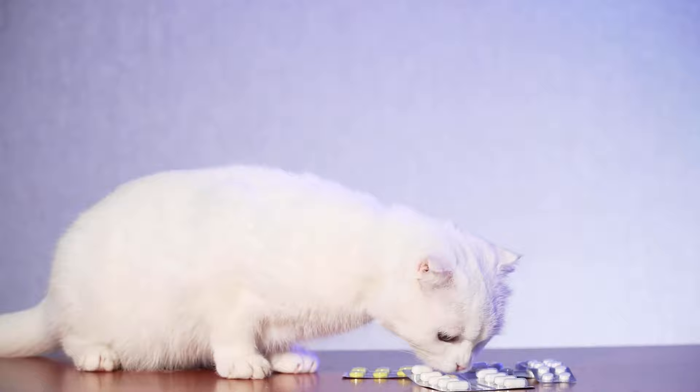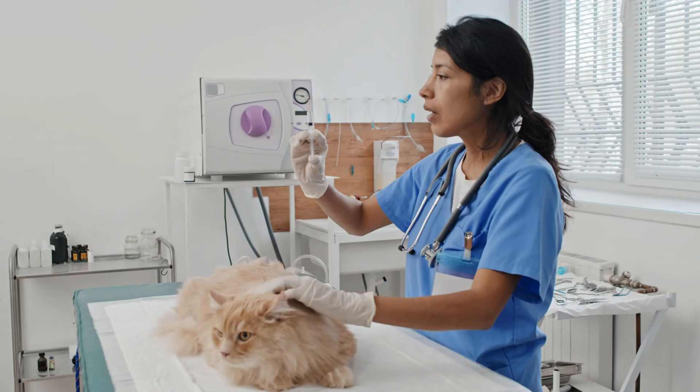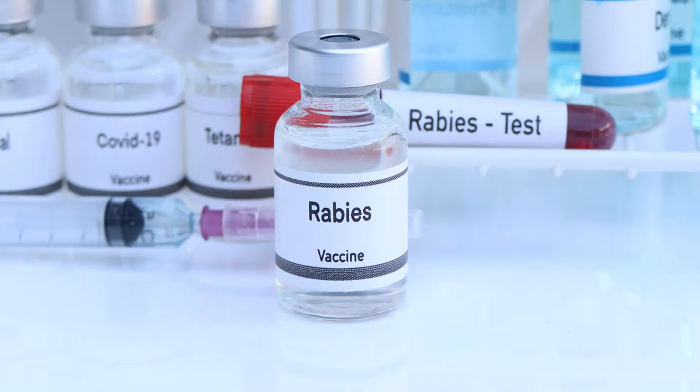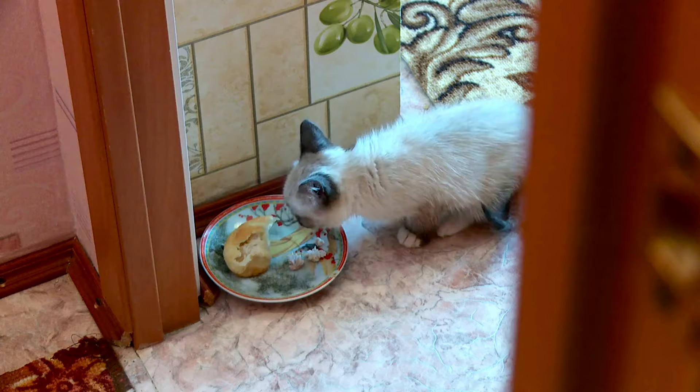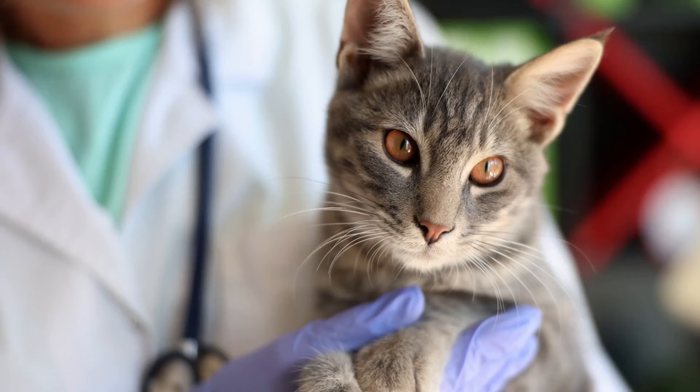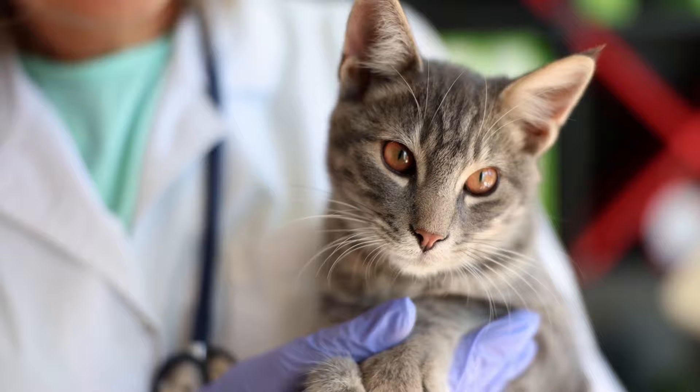How common is rabies in cats? It is important to know the signs of infection, the risks of transmission through scratching, and the importance of preventive measures. Although less common in cats than in some wild animals, rabies remains a serious threat in certain parts of the world. Therefore, it is necessary to pay attention to awareness and vaccination.